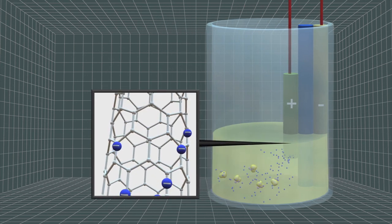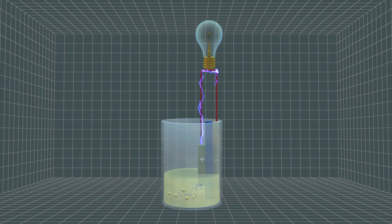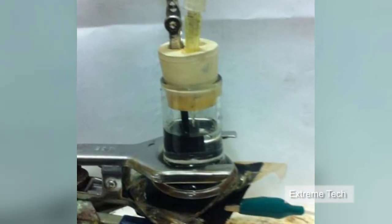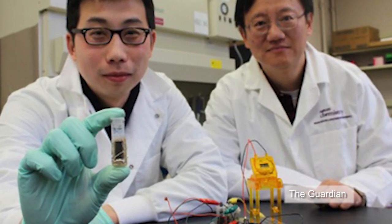As the electrons are drawn through the anode to the cathode in the fuel cell's circuits, a power current is generated. Unlike hydrogen or methanol fuel cells, the starch solution used in this sugar battery is not explosive or flammable.